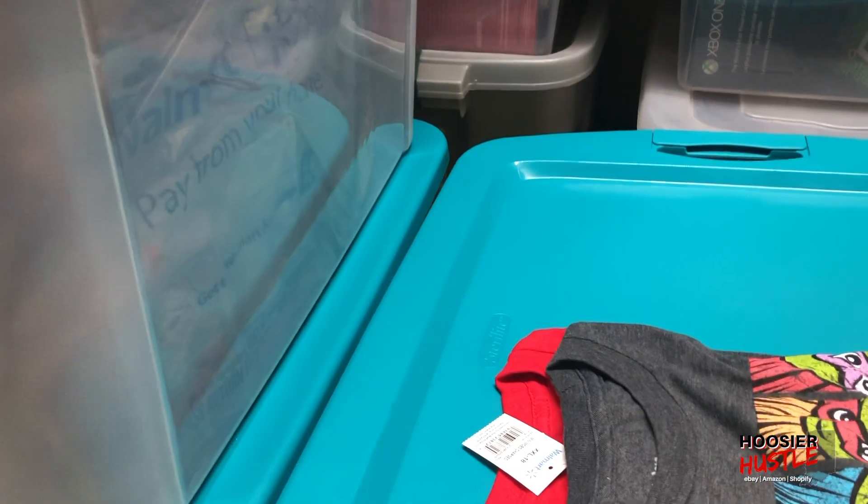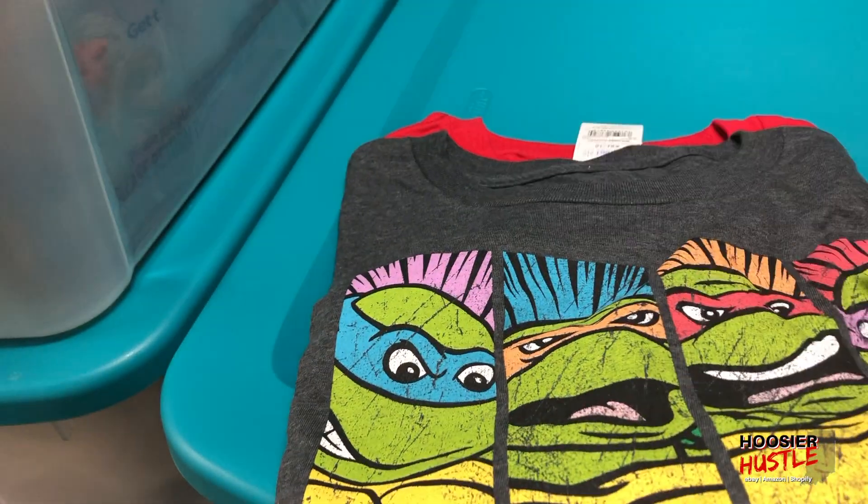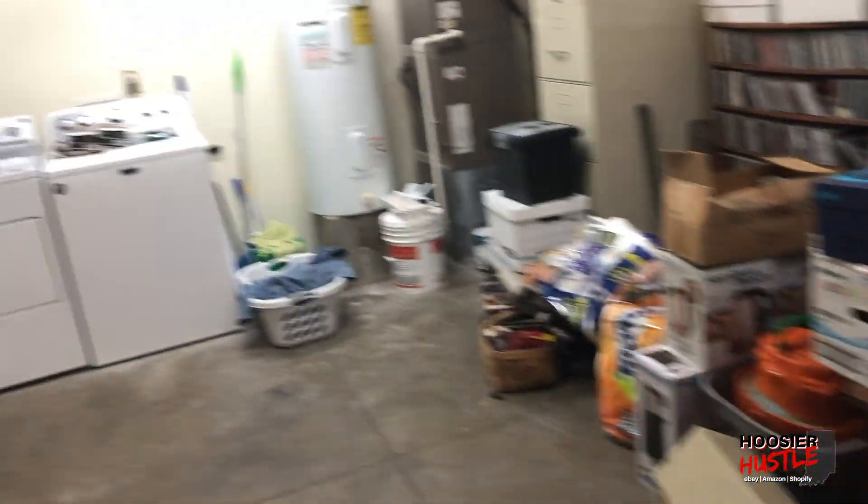So next I'll pull these t-shirts and party supplies. I found the t-shirts — Ninja Turtles and a Minecraft t-shirt. I'm probably going to have my wife pull the party supplies because it's a little overwhelming. She's put those into lots — we bought so many Frozen and Emoji branded party supplies. She's made lots out of those and has them organized, and I'm not sure exactly how they're organized. I don't want to get the wrong lot.